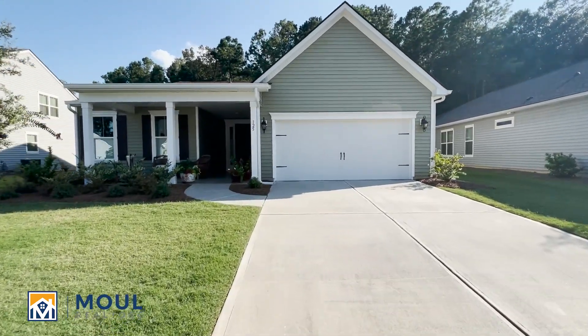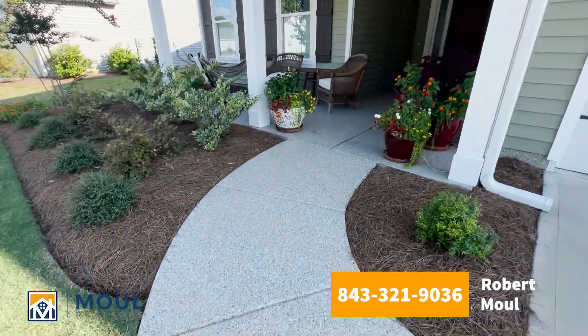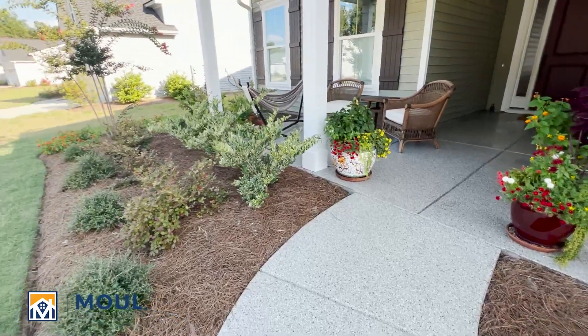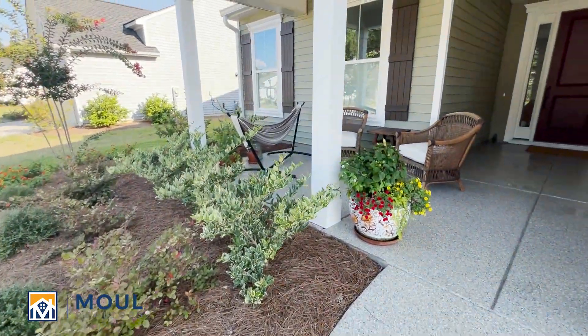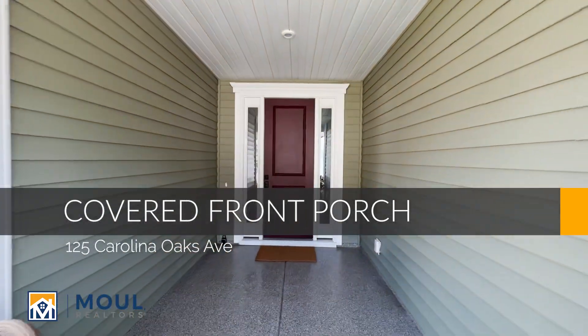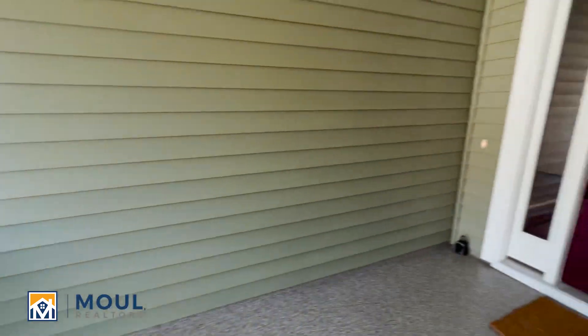This is one of the largest open floor plans — it's a single story. We've got the epoxy front porch here, which is a nice upgrade, and plenty of beautiful landscaping on site. Come on in and let's take a look. There's a nice covered front porch here too, great spacing to relax and enjoy the beautiful Bluffton weather.